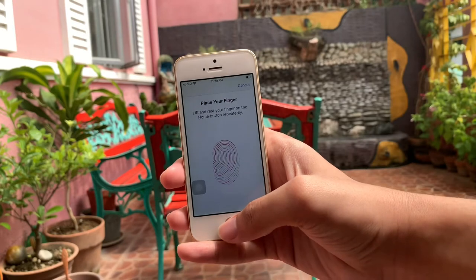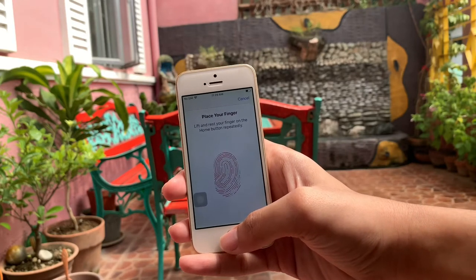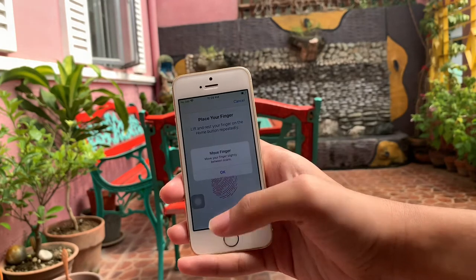The iPhone SE has a 2nd generation fingerprint sensor, which is the same one used in the iPhone 6s and 6s Plus — mabilis guys ang fingerprint sensor ng iPhone SE. To prove it, iti-demonstrate ko sa inyo.